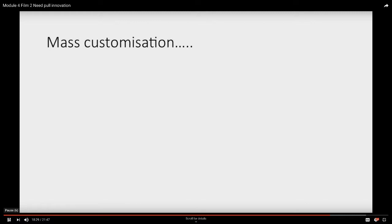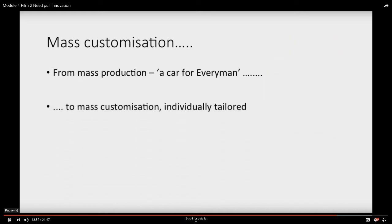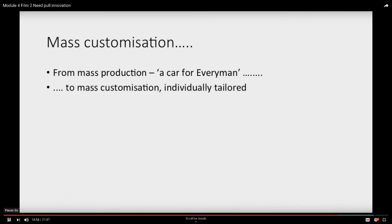Another area with great opportunity for innovation from the demand side is what's called mass customization. Henry Ford's principle was personal transportation — the motor car — at a price people can afford, a car for every man. But these days we're much more interested in having particular customized solutions. Mass customization is essentially all about individually tailoring things to our specific needs, and it applies to products, services, or processes — a rich source of innovation where the challenge is to try and meet individual needs.